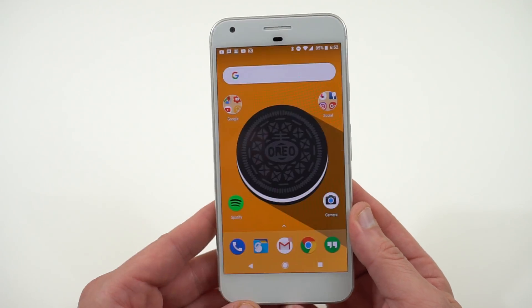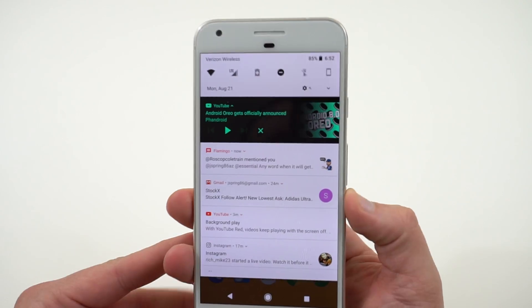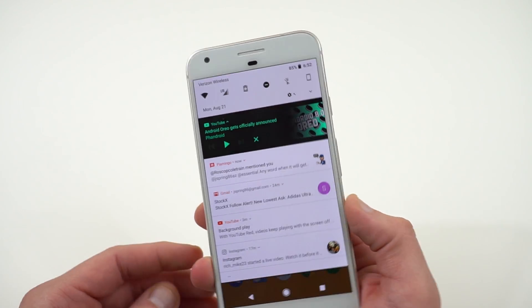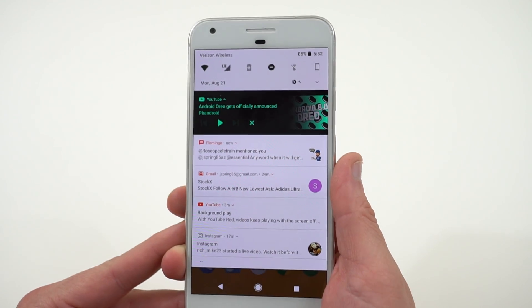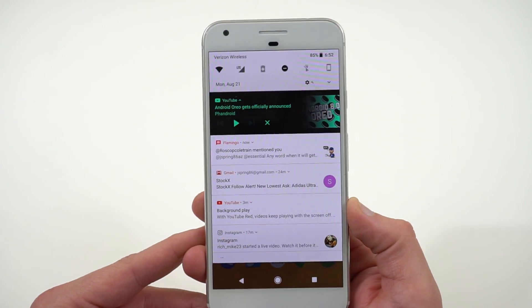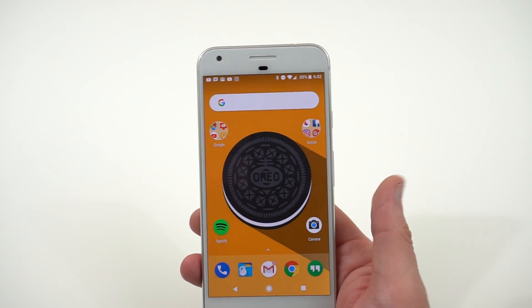As a bonus, something I think is really cool about Oreo: colored notifications for media. For example, a YouTube notification takes on a beautiful black and green color scheme. It's not something that makes you more productive, but it adds a pretty element to the UI that I personally really like.